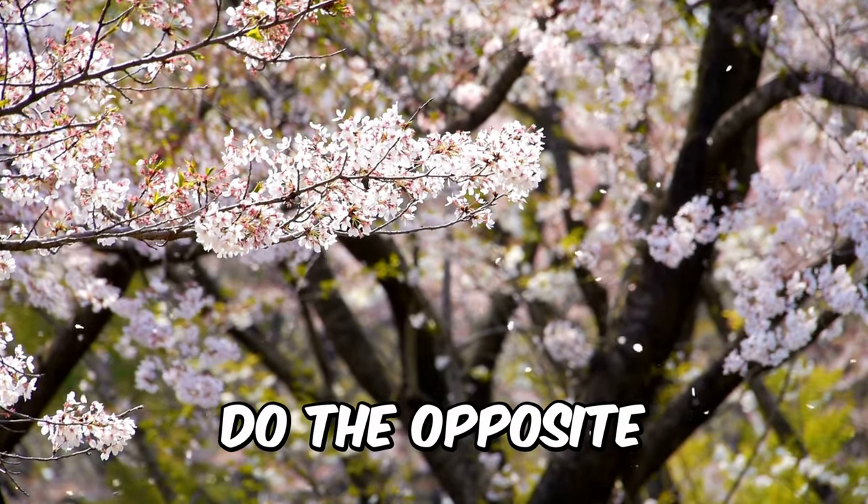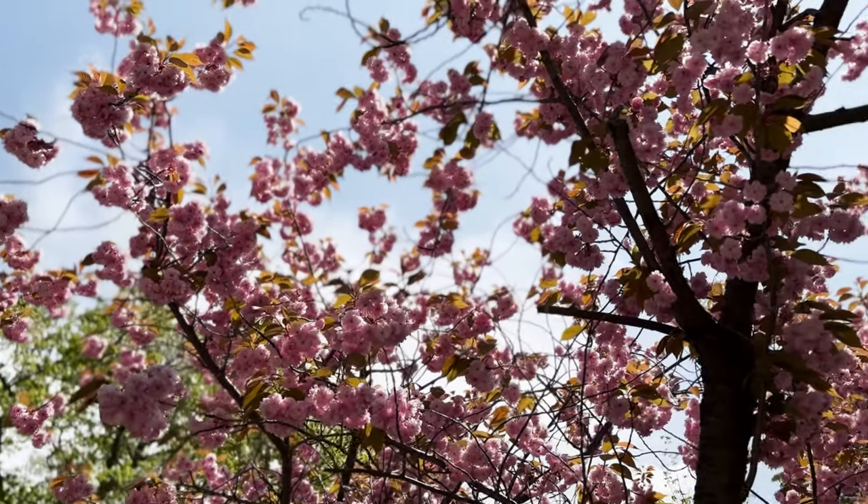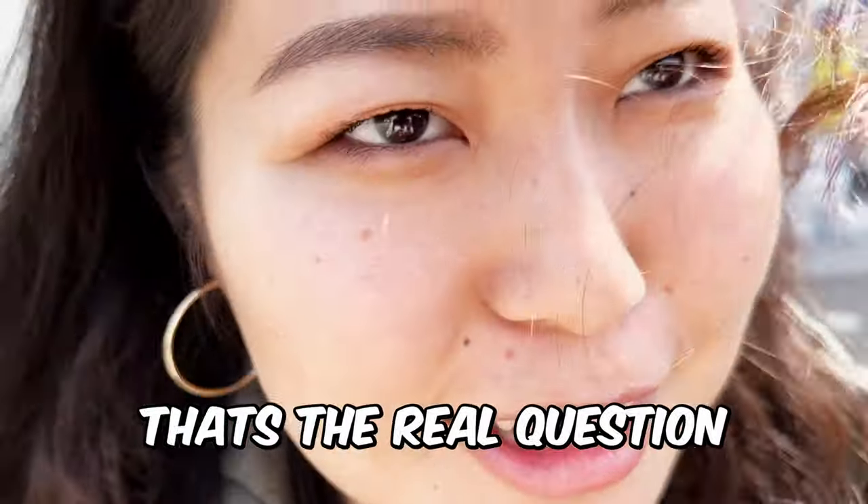Cherry blossoms — you want to see them, do the opposite of what we did. Oh my god, it's so beautiful! Two lovely locals decided to show me the sakura in Sapporo. Are we going to Mosbaga? That's the real question.